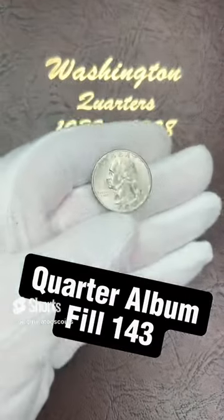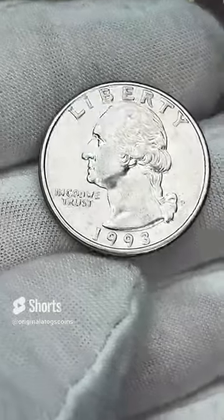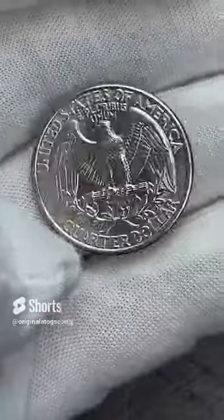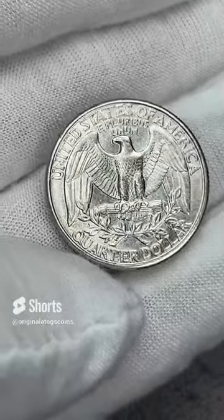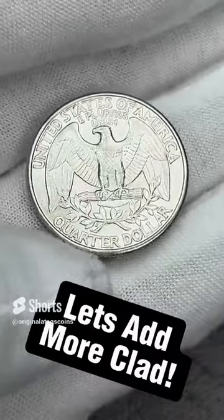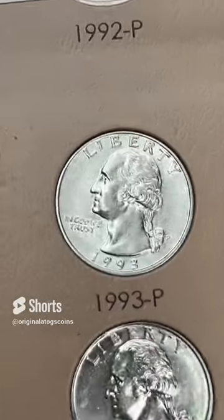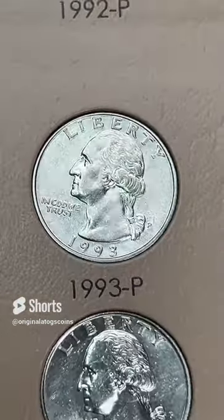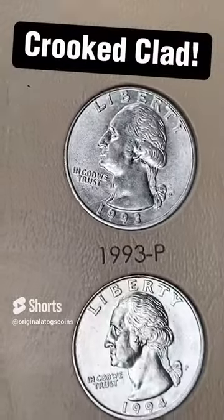Today's quarter is a 1993 out of Philly — it does have some slight circulation on it, but it is a pretty nice quarter overall. It has some really great details on the back, maybe some very very light circulation on it. But this will definitely fill the spot in the clad section of the album. And here we go — plop that in. That is another spot filled. It's a little crooked, I will fix that later. But that is another quarter going in the quarter album — and not a bad one at that.